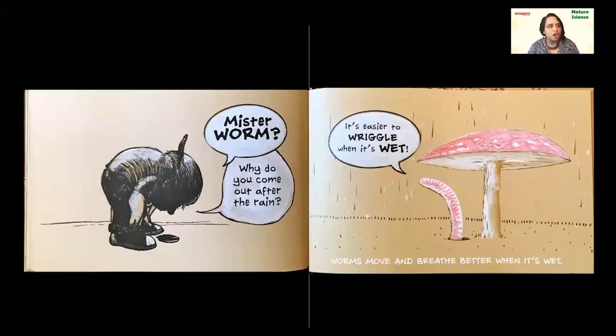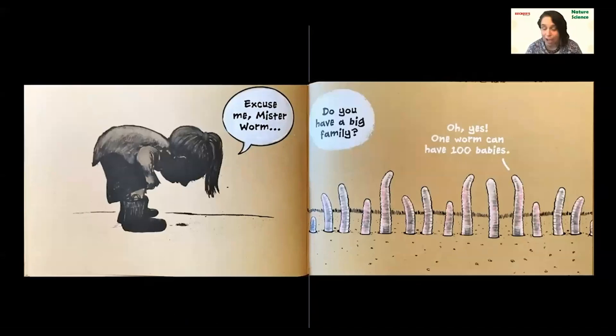'Mr. Worm, why do you come out after the rain?' I never thought about just asking the worm the things I want to know — this kid's got the right idea! 'It's easier to wriggle when it's wet because worms move and breathe better when it's wet.' So cool. I wonder if I asked a worm outside if he'd give me more information. We'll have to try it.